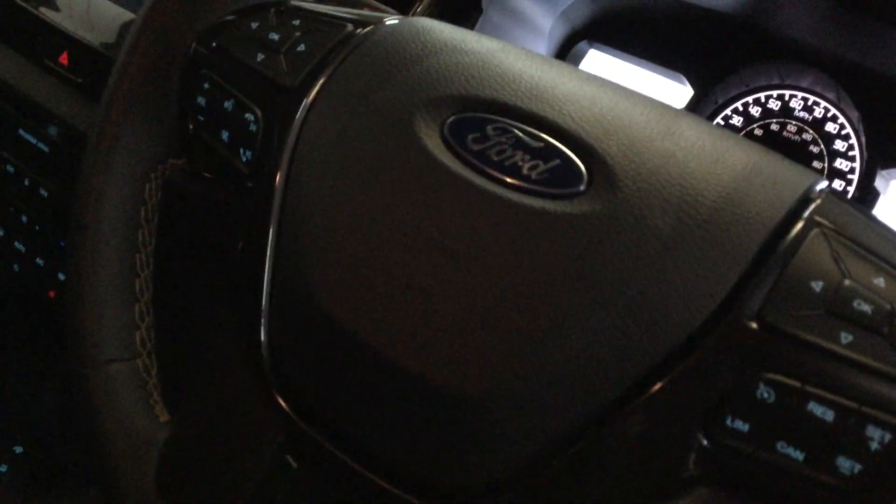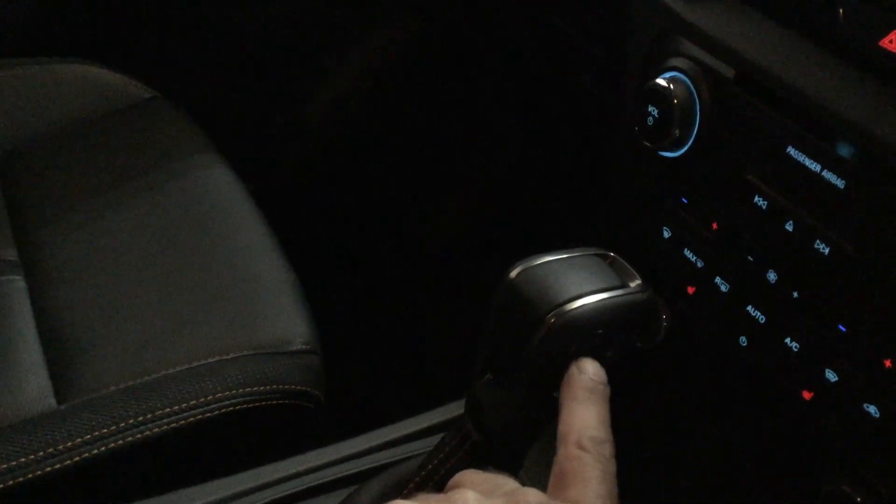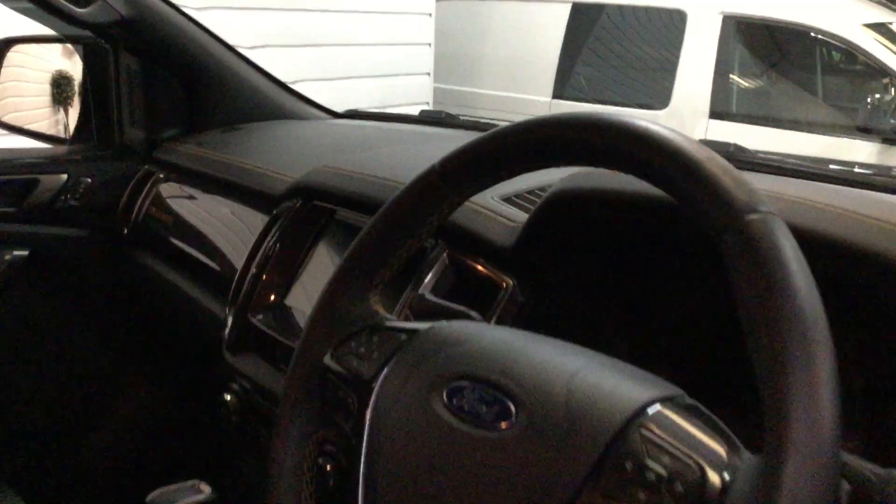Moving to the front — I won't go through all the spec as it's listed on the website — but there are electric seats, really nice spec, auto lights, power mirrors, cruise control, navigation, Bluetooth, and an automatic gearbox with tiptronic. There's a little button on the side so you can manually change gears. They're 10-speed.